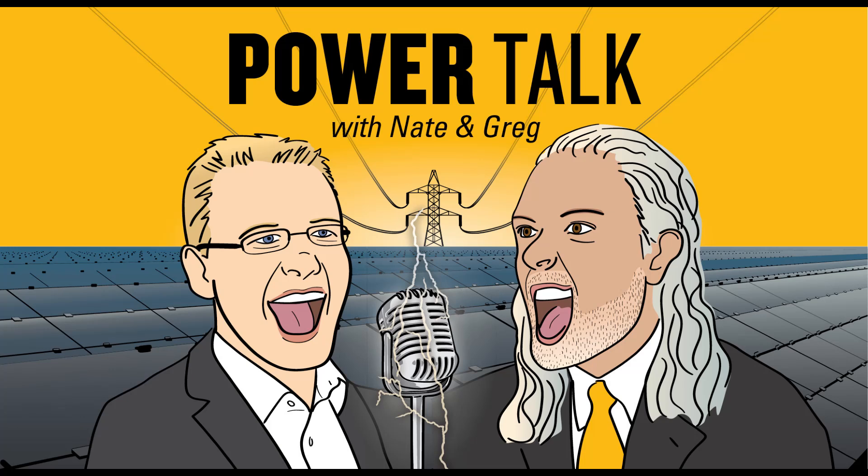Hello everyone and welcome to another episode of PowerTalk. My name is Nate Woods, coming to this with about 15 years of CAT dealer marketing experience. Beside me, as always, is Greg Lambert, who's coming to this with about 30 years of utility power experience.